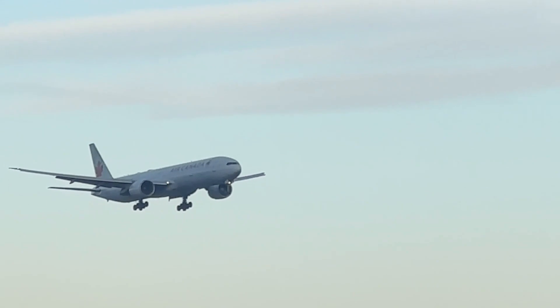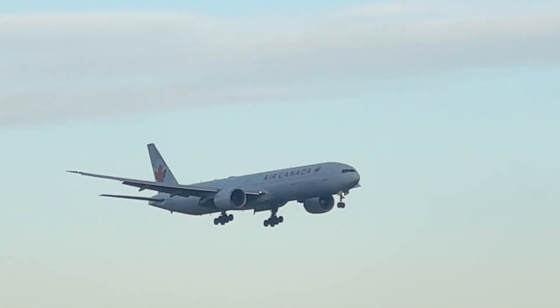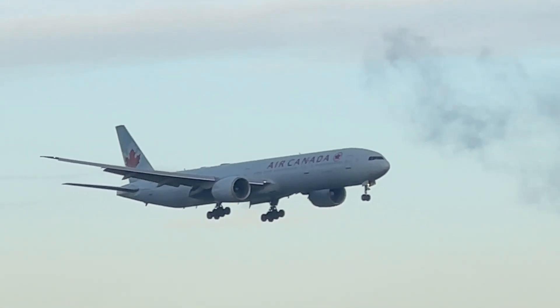Air Canada, it's a Boeing 777-300, and that's just coming in from Toronto.